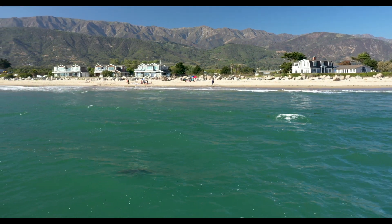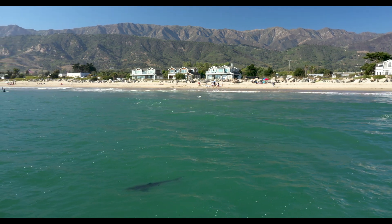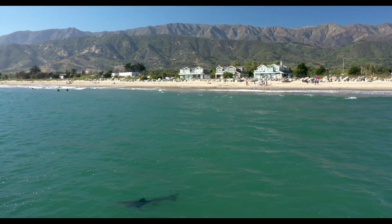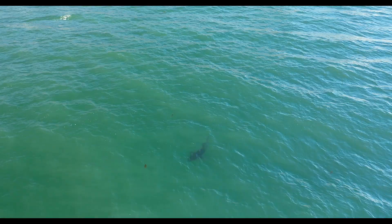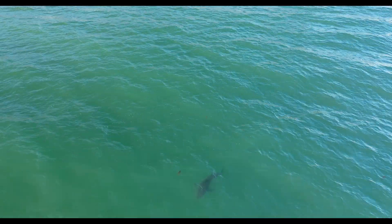I got a little side shot here, a profile, so you can see how close to shore these sharks are getting. I don't believe the surfers could actually see this shark, but it is not uncommon to see a fin from the shore as you walk the beach.